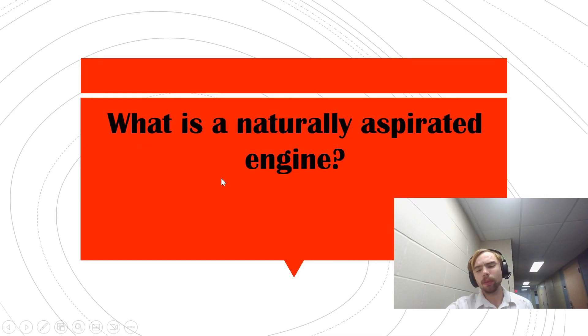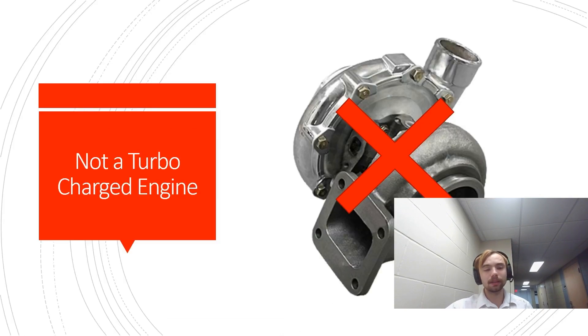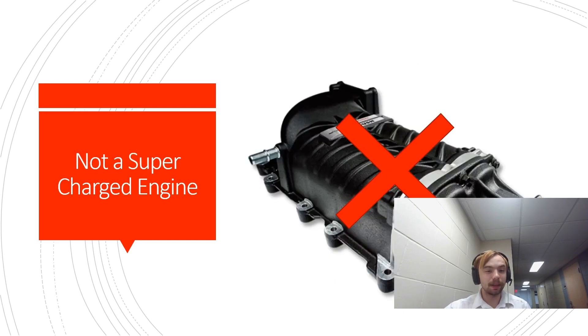So, you're wondering, what is a naturally aspirated engine? Well, to answer that question, it's actually easier to tell you what it's not. It's not a turbocharged engine that uses exhaust fumes to spin a turbine to condense air for your car's intake. It's not a supercharger that uses two spinning screws that condenses air for your car's intake system.